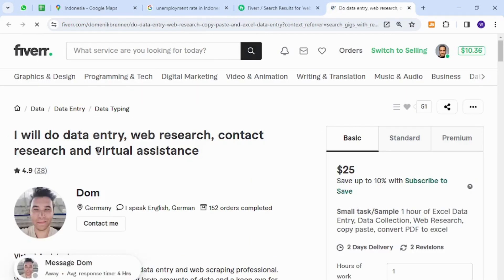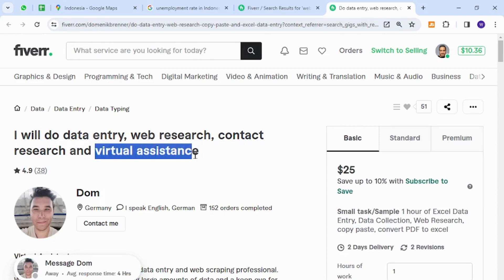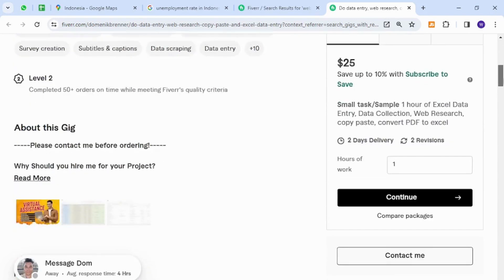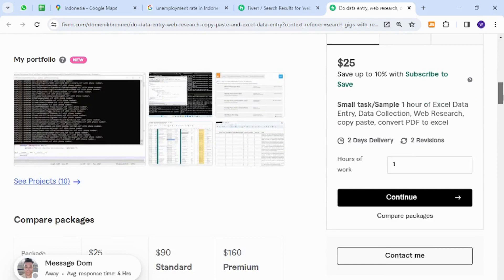Here I have opened the page which shows the skills that anyone in Indonesia can acquire. The skills include virtual assistance, web research, data entry, contact research, and similar tasks. These skills are very easy to get started with and can provide income for living.